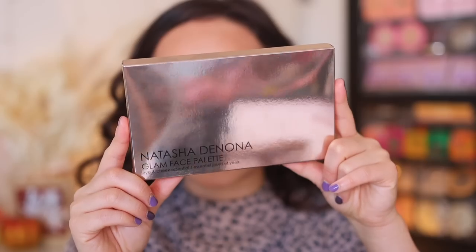I did not expect this to come today, but I got a text that this arrived at my door, and I was like, okay, drop what I'm doing. For today's video, I'm going to be reviewing the new Natasha Denona Glam Face Palette. So if you want to see my thoughts on that, some comparisons, a demo, all that good stuff, then just keep watching.